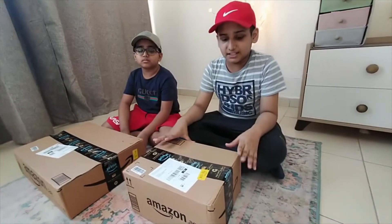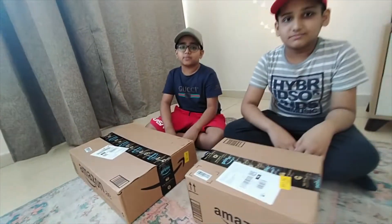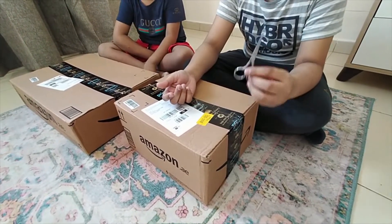Hi guys, welcome back to my video! Today I received one box from Amazon — me too! Let's check it out. So guys, these are the boxes we received this morning. I'm so excited to open it. Let's open it — I have these scissors to open it.